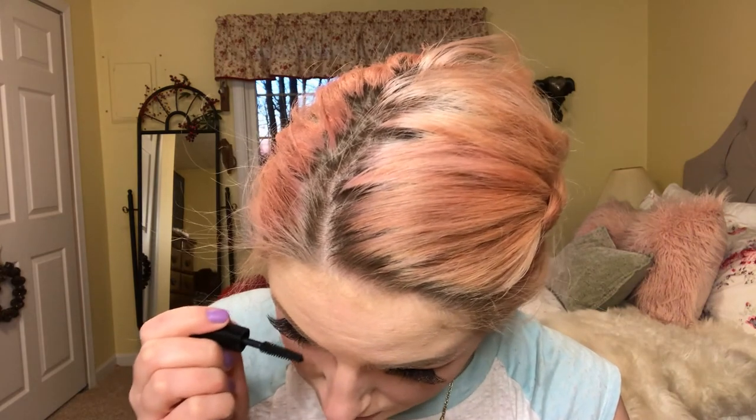I use two different mascaras — one on my top lashes and one on my bottom lashes. I like one that's not clumpy on the bottom lashes so I don't want them to clump together. I got this IT Cosmetics Superhero Mascara in an ipsy — it's not super volumizing on my lower lashes but it doesn't clump them. I also had to add a little more lash glue in the middle because they were coming up — I guess I didn't add enough this time.